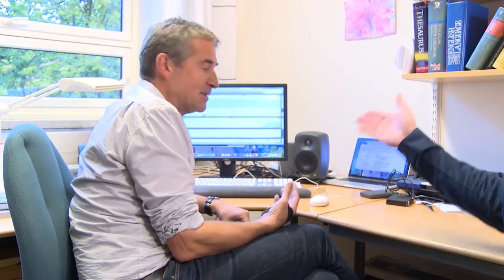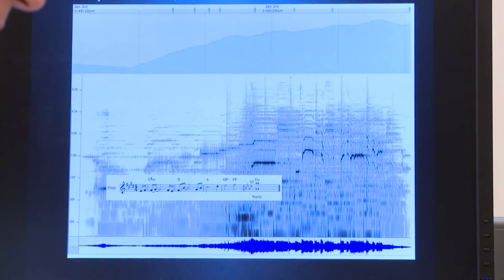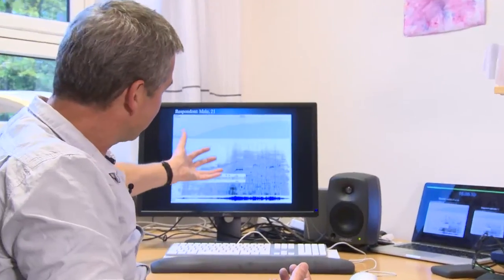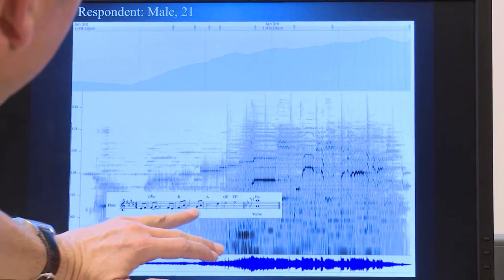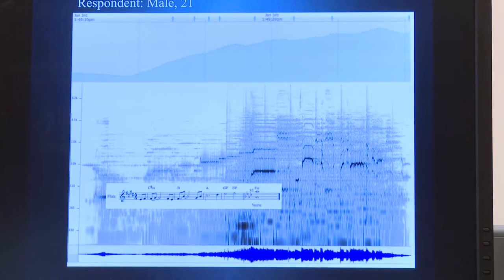You can actually see it here. I have one person who was listening to music, and you can see there's a fantastic increase in both dynamic and pitch — the melody goes up. And he pressed the button eight times just to tell us that something is really happening.